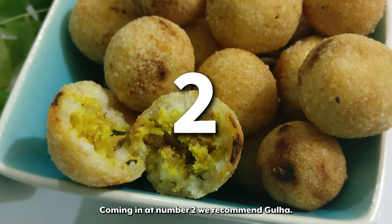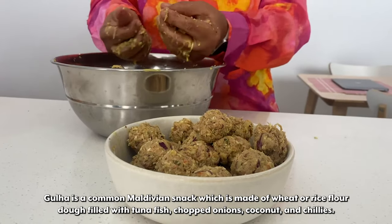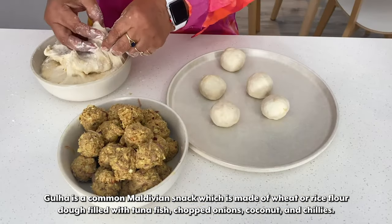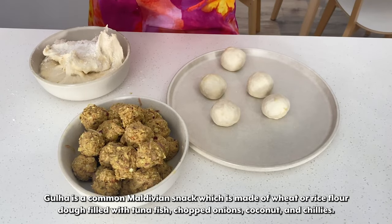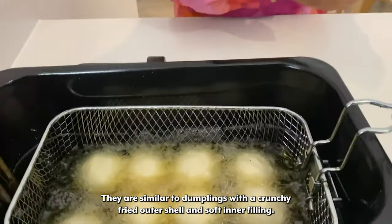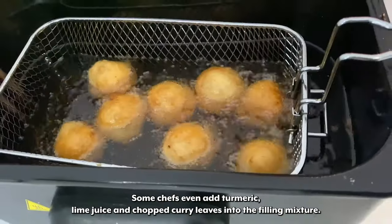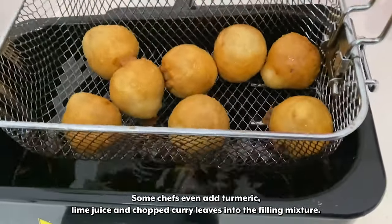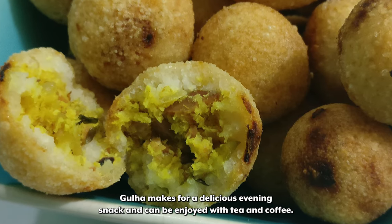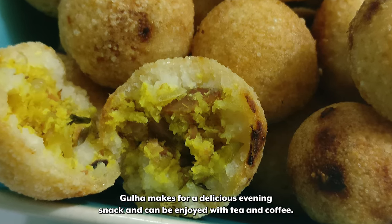Coming in at number 2 we recommend Gulha. Gulha is a common Maldivian snack made of wheat or rice flour dough filled with tuna fish, chopped onions, coconut, and chilis. They are similar to dumplings with a crunchy fried outer shell and soft inner filling. Some chefs even add turmeric, lime juice, and chopped curry leaves into the filling mixture. Gulha makes for a delicious evening snack and can be enjoyed with tea and coffee.